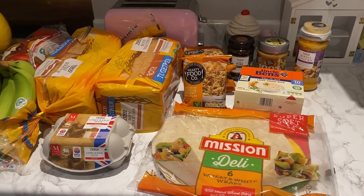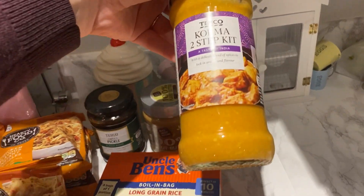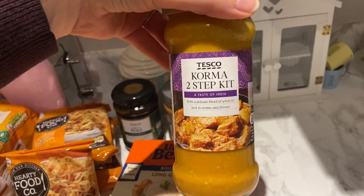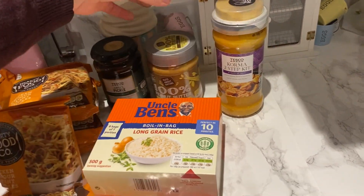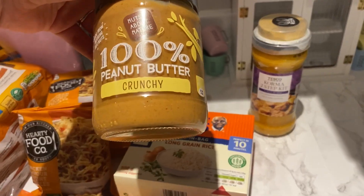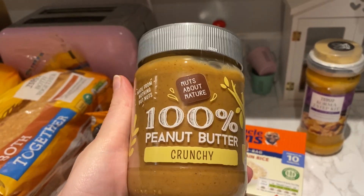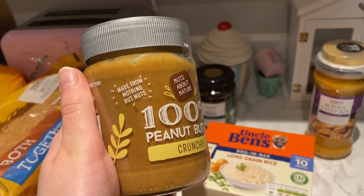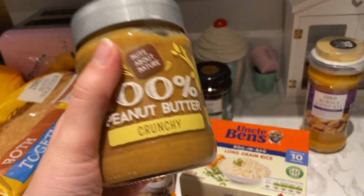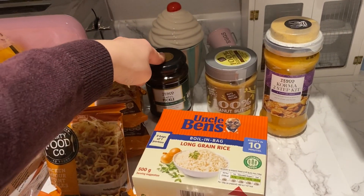I'll start over here — I got this korma two-step kit. I have used it before and we liked it, so I thought I'd do a korma this week. And then peanut butter — Jack has decided that he really likes peanut butter now, which is good. I'm hoping he'll like this one because it's 100% natural.